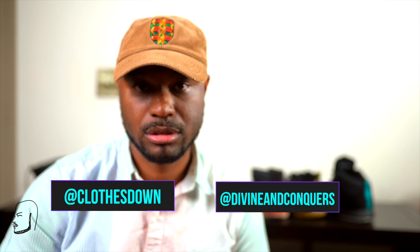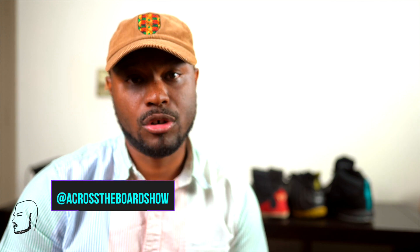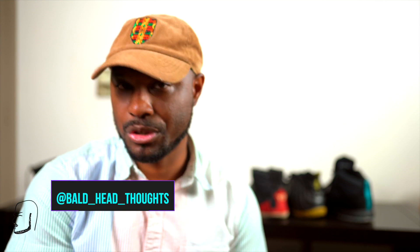With that said, I'm gonna wrap it up. As always, follow your boy at Divine and Conquers, follow at Clothes Down, follow the other show — Across the Board Show — and follow the podcast Board Head Thoughts, all on IG. Please like and subscribe to this video. Like, save, share — all that good stuff. Nothing else to say except: I am not a stylist, I'm just stylish. You already know what it is.